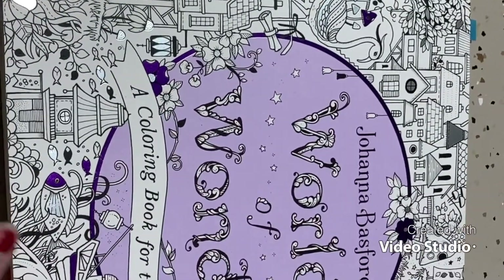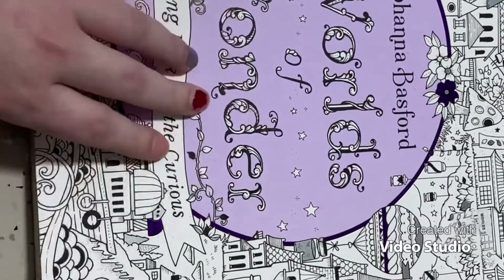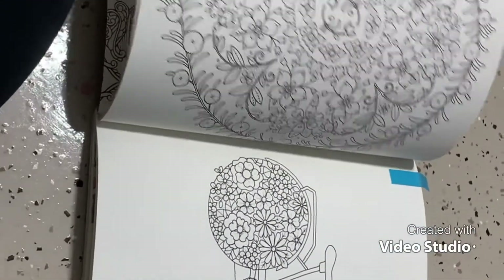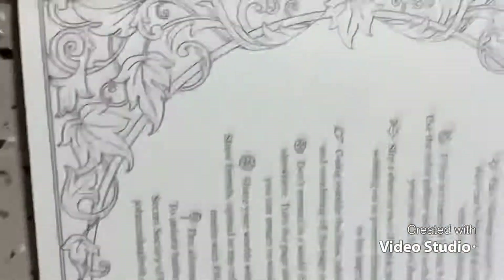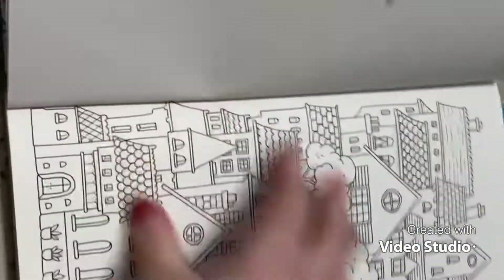First place is Worlds of Wonder by Johanna Basford. I love Johanna Basford's books — it's always my happy place and safe place to color whenever I'm feeling super stressed. This one has more colored pages than my 30 Days of Creativity book. There's still a bunch for me to do — I've never finished any of my Johanna Basford books before, so there's always more to discover.